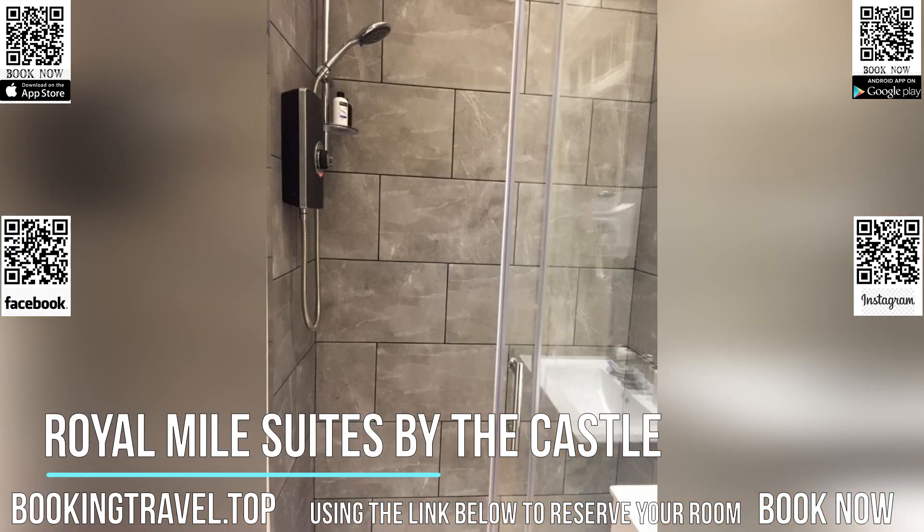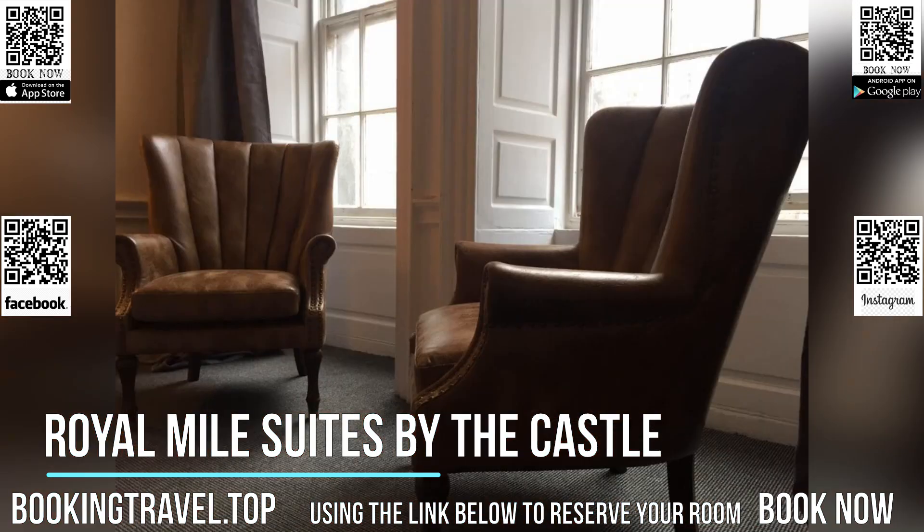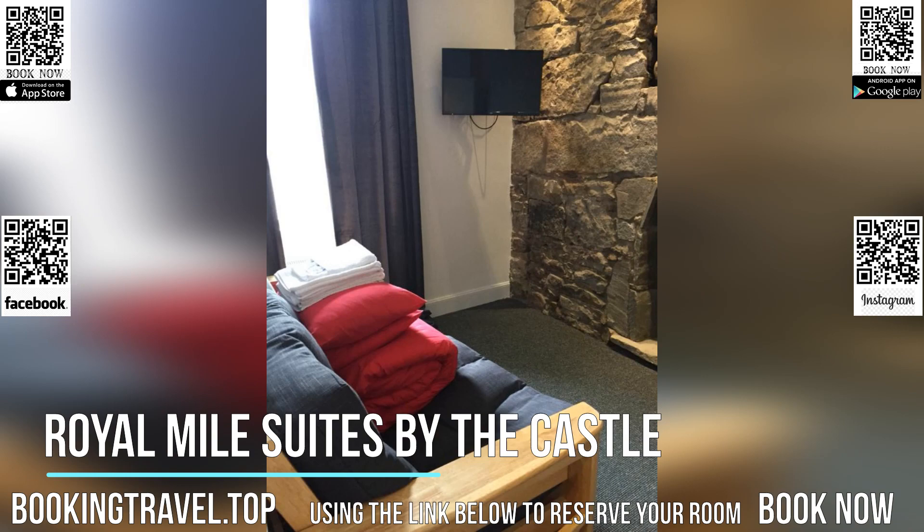Popular points of interest near the Condo Hotel include Camera Obscura and World of Illusions, Edinburgh Castle, and National Museum of Scotland. The nearest airport is Edinburgh Airport, 5.6 miles from Royal Mile Suites by the castle.